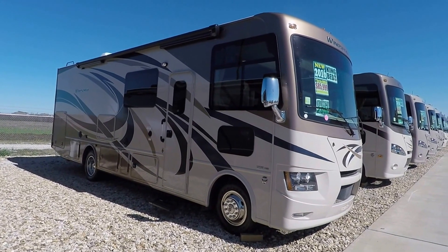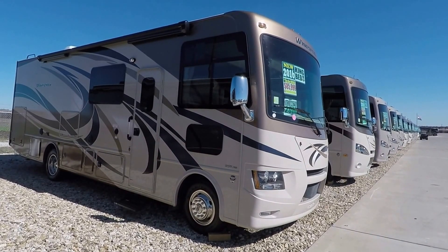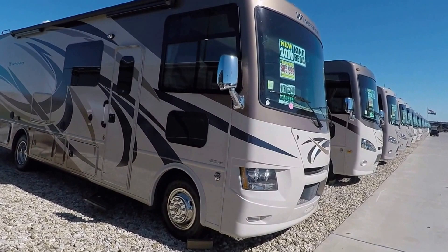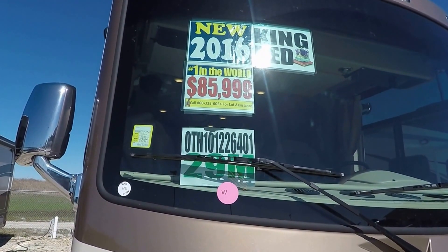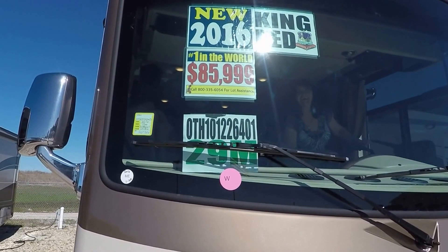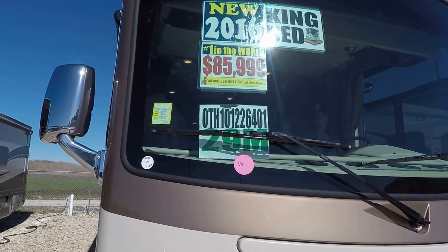This is the 2016 Thor Wind Sport 29M. We are at Motorhome Specialist and they are offering this unit for $86,000. Angie, wave to the crowd. We're going to do a quick walk around before we go inside.